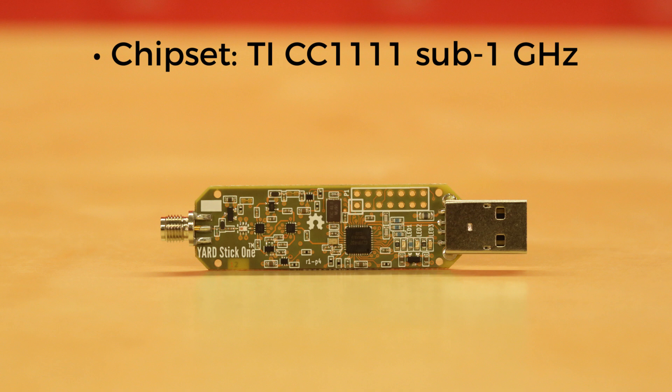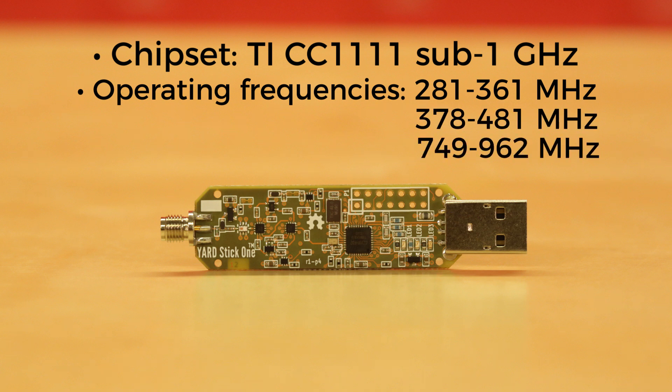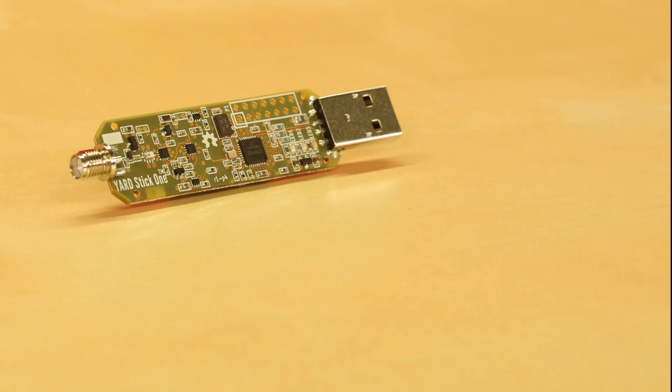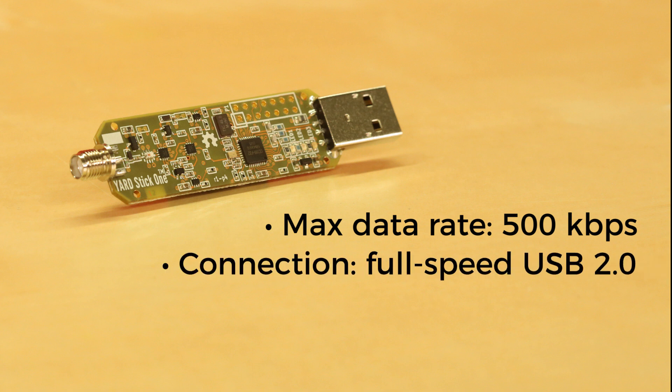Great Scott Gadgets reports that it's able to operate in the 281-361 MHz band, the 378-481 MHz band, and the 749-962 MHz band. It can send and receive at data rates up to 500 kilobits per second, and you talk to it over a full-speed USB 2.0 connection.